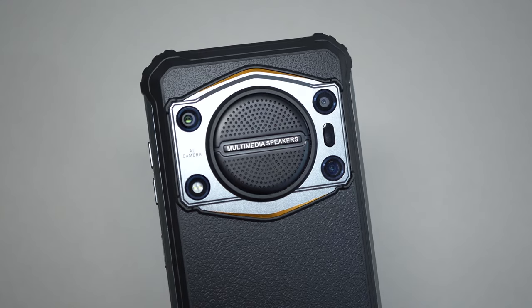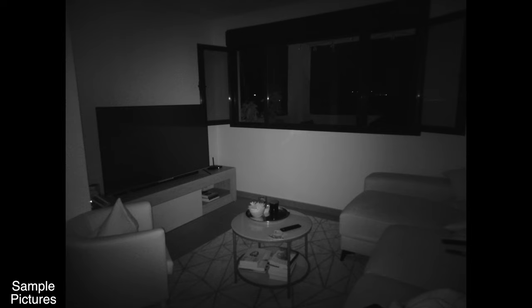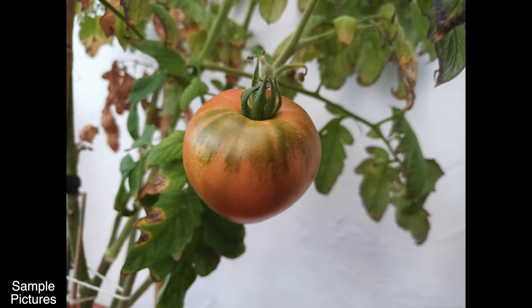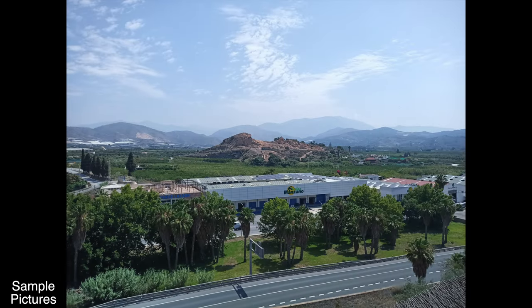We have three cameras on the back — one is a macro camera, another is used for portrait mode pictures, and on the right-hand side we have some infrared LEDs. Those infrared LEDs allow you to take pictures in complete darkness, so if you are in a room with total darkness you can still take pictures.